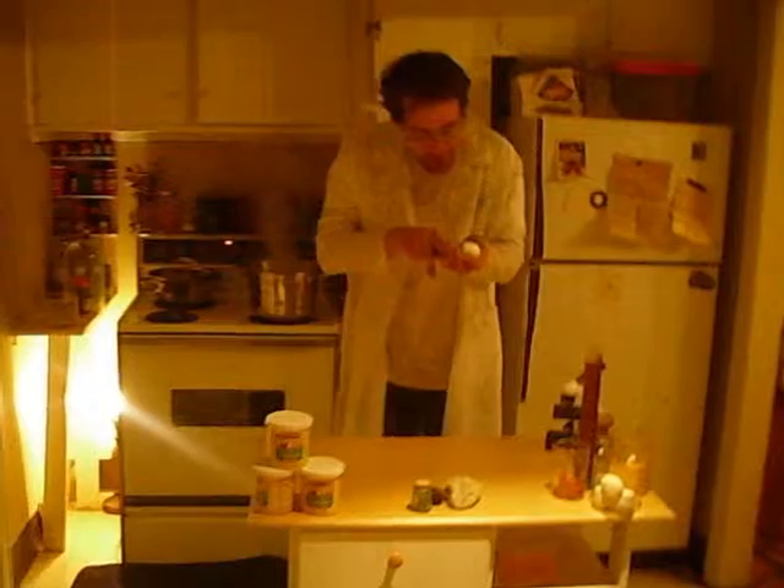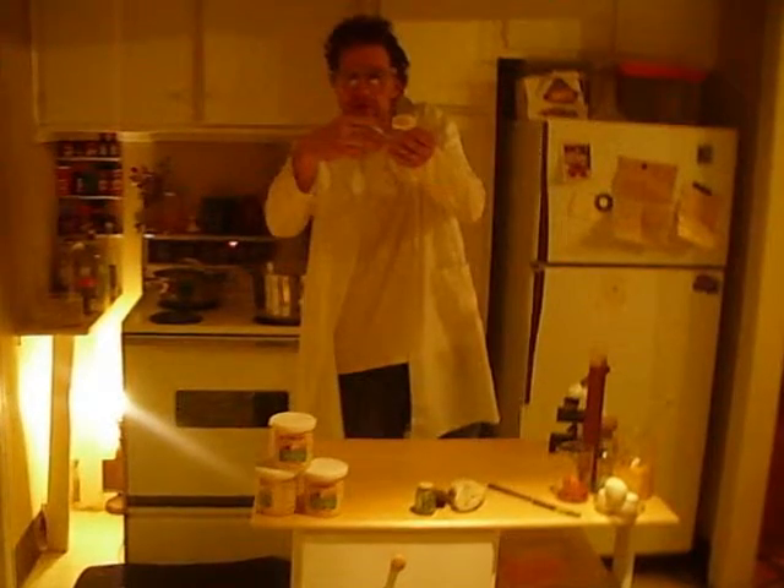I'm going to go ahead and cut this egg open to give you a little better idea of what I'm talking about. In the hard-boiled egg, the yolk represents the mantle, and the white part of the egg is like the earth's crust.